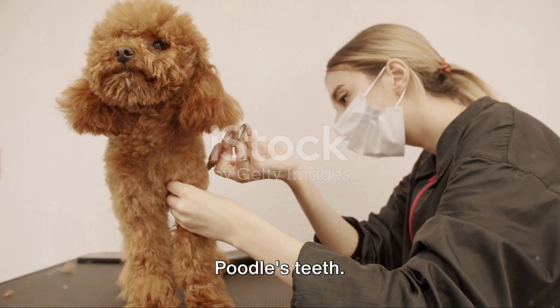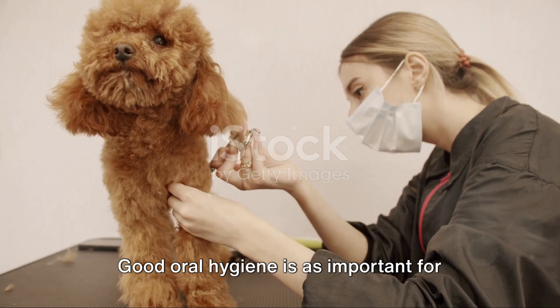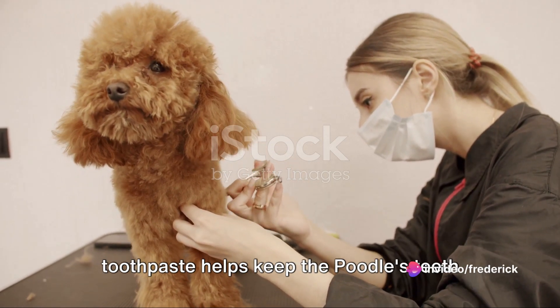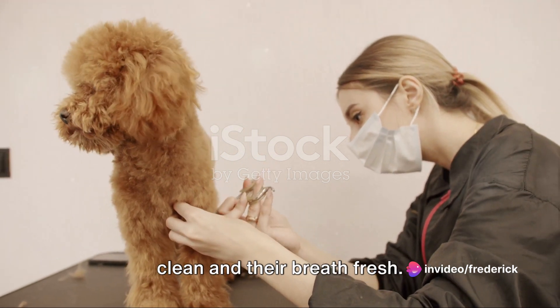Last but not least, groomers brush the poodle's teeth. Good oral hygiene is as important for dogs as it is for humans, so a quick brush with dog-friendly toothpaste helps keep the poodle's teeth clean and their breath fresh.